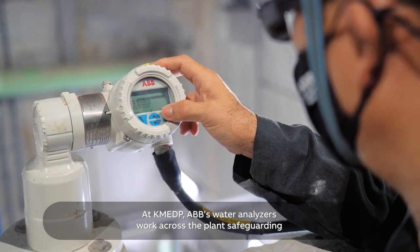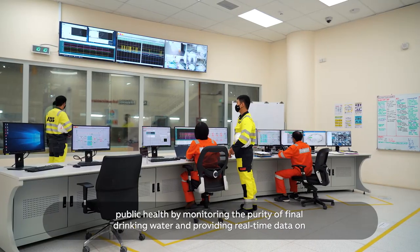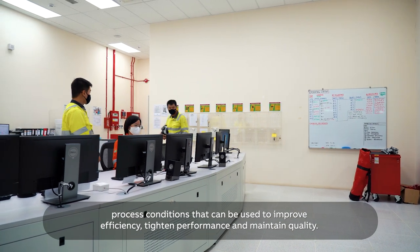At KMEDP, ABB's water analyzers work across the plant, safeguarding public health by monitoring the purity of final drinking water, and providing real-time data on process conditions that can be used to improve efficiency, tighten performance, and maintain quality.